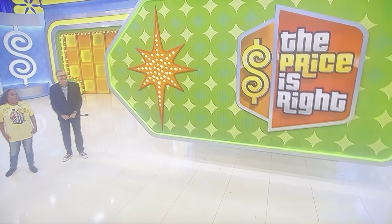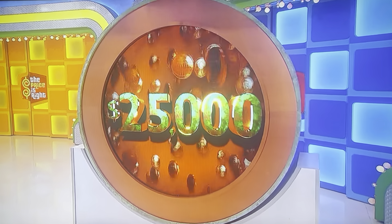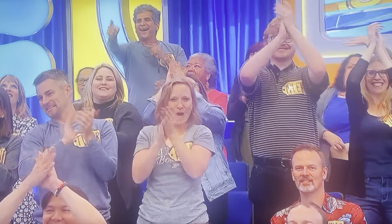How about lots of money? You got a chance to win up to $25,000 in cash! We are playing a game called To The Penny!